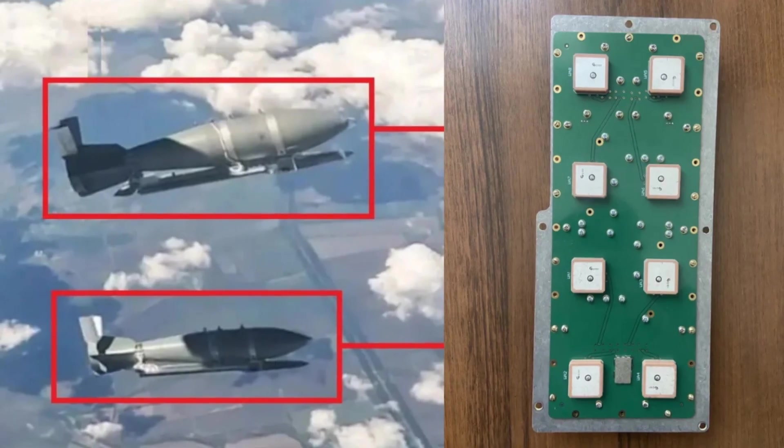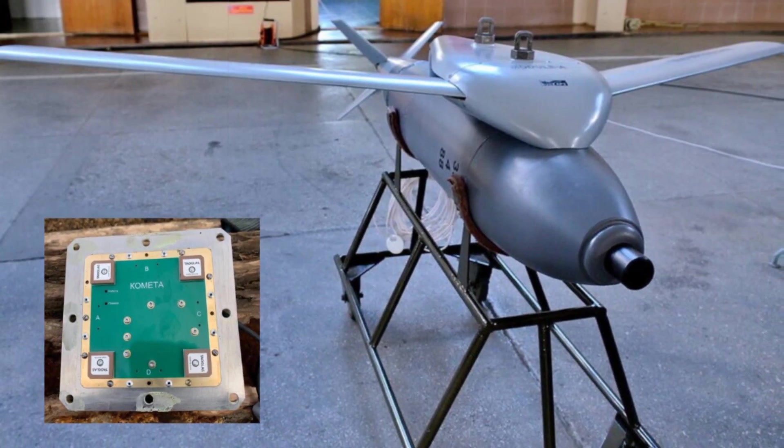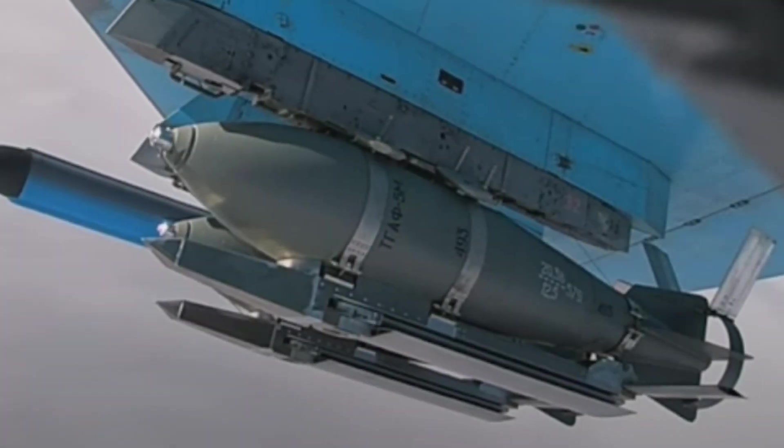The new setup is designed to improve satellite navigation performance, especially in environments plagued by jamming and spoofing. Photographs shared online show a 12-element Komeda antenna with production stamps from April 2025, suggesting that these updated modules are now in full-scale production.